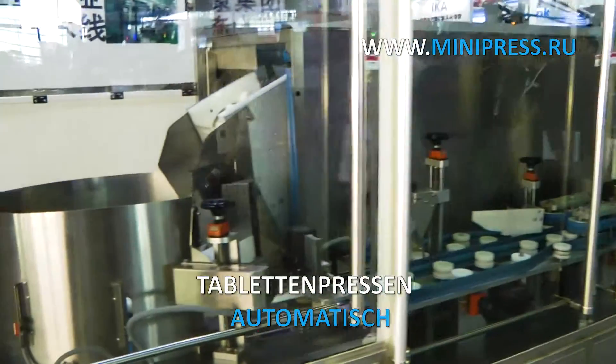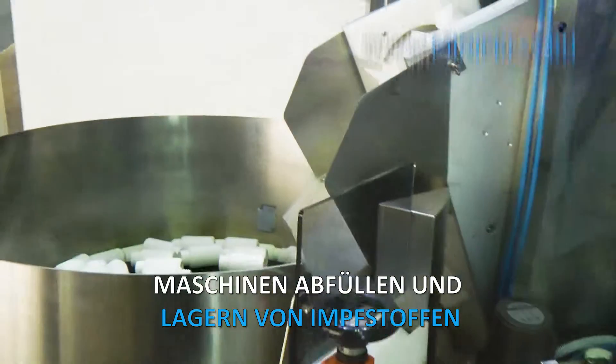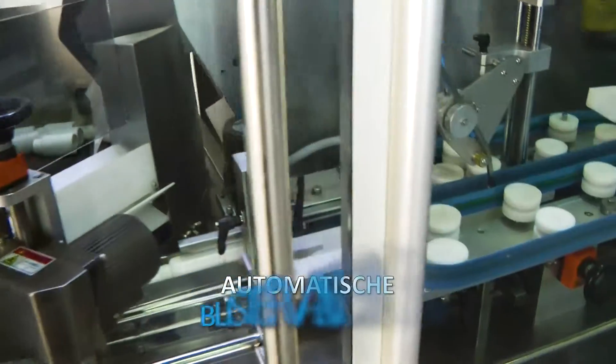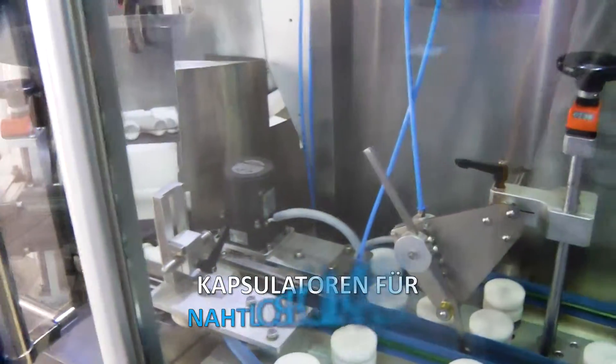The company of Roman Cebulski, minipress.ru, supplies a wide range of pharmaceutical equipment from China, Korea, India, Europe, and other countries. We provide such services as equipment searching, selection, purchase, delivery, and customs clearance.